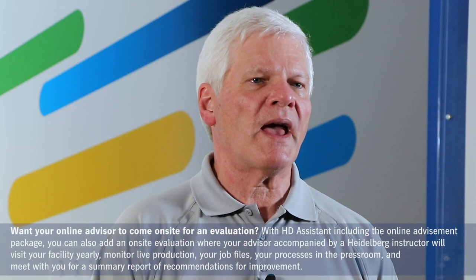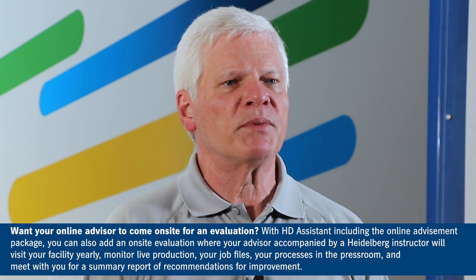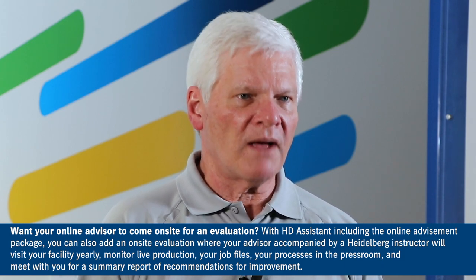With Heidelberg Assistant including the Online Advisement package, you can also add an on-site evaluation where your advisor accompanied by a Heidelberg instructor will visit your facility yearly. Monitor live production, your job files,